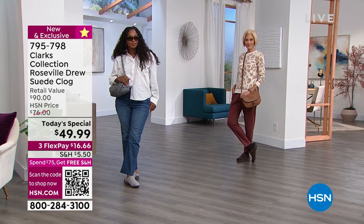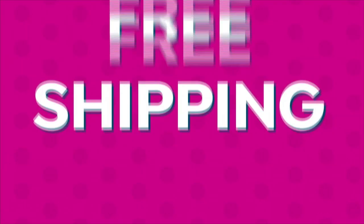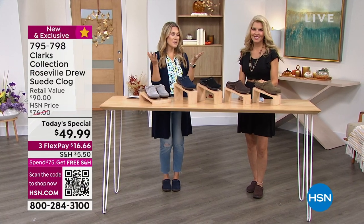We'll go through the colorways, but if you're like me, I'm getting two of these because we are so excited — if you spend $75 or more, you get free shipping for the remainder of all your purchases today.